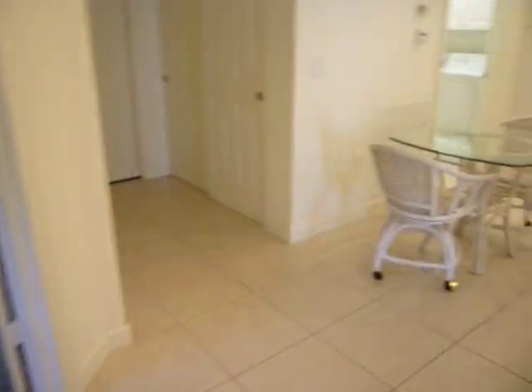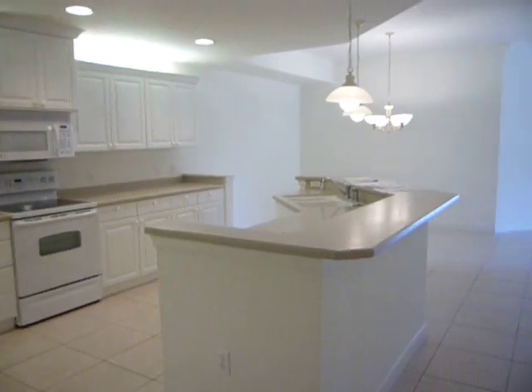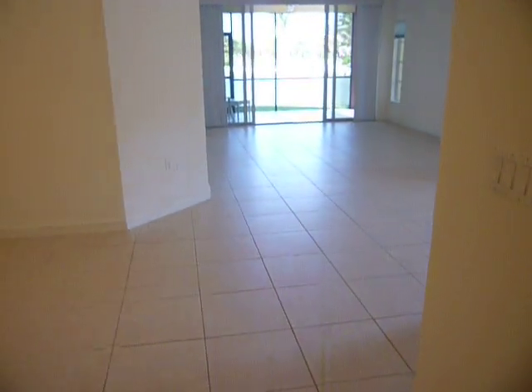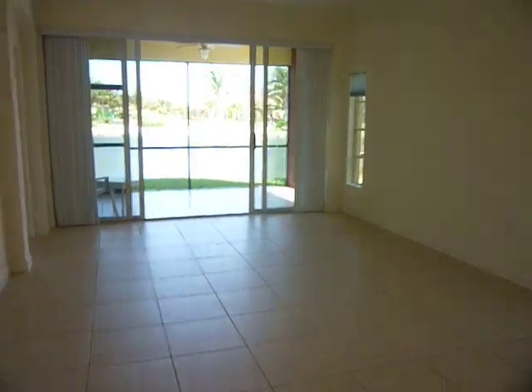This is Erica Michaels. I'm a Realtor with Eyster and Company Realtors. My number is 239-898-4077. You can visit our website at www.esterobonitahomes.com.